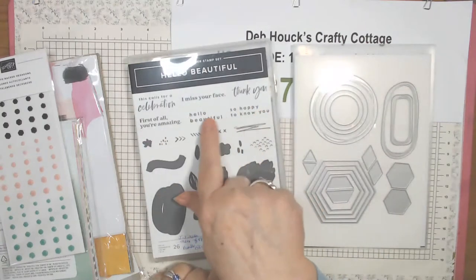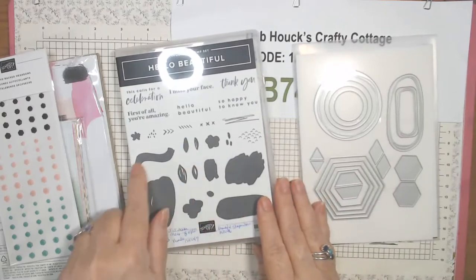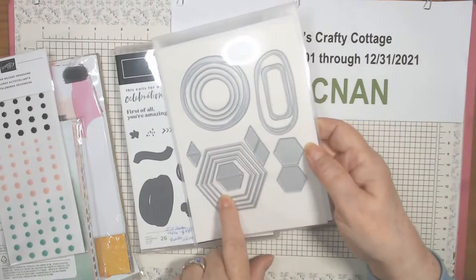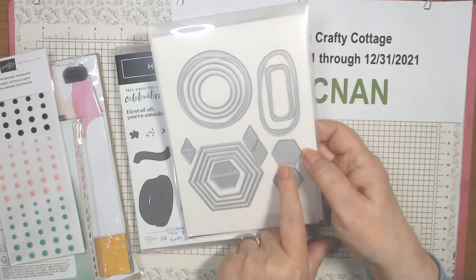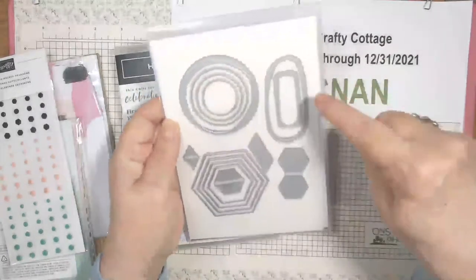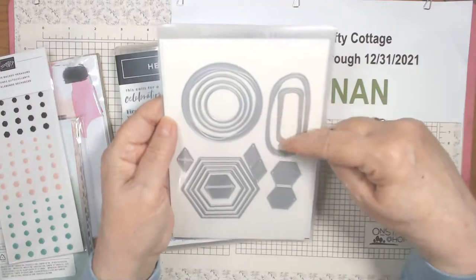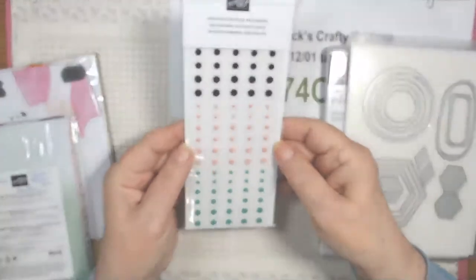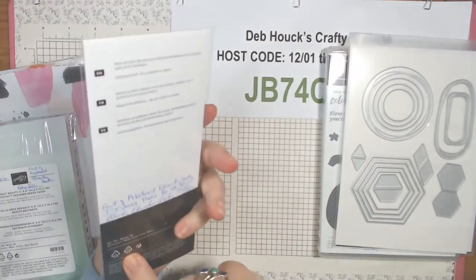It has some really cute sayings and abstract elements — these look like leaves, swirls, splotchy things. The dies include hexagons, shapes that look like beehives — they'll actually work with that other set called Honeybee Something. There are circles with swirlies, other circles, a rounded-edge rectangle with lines, and a weird oval with lines.